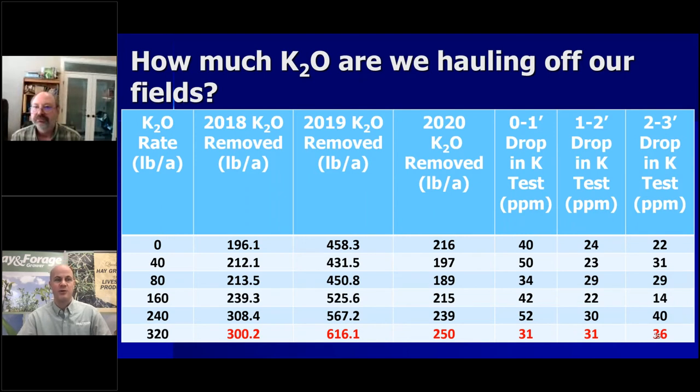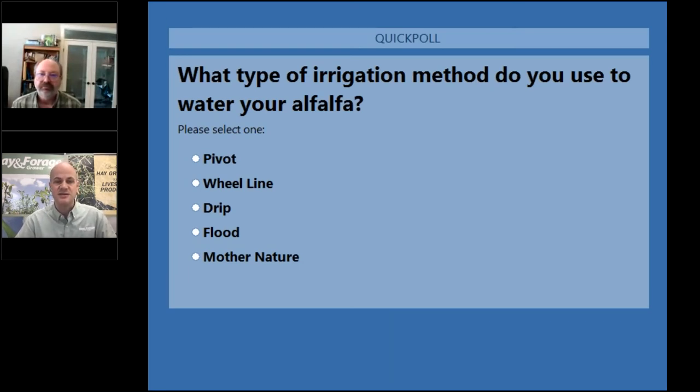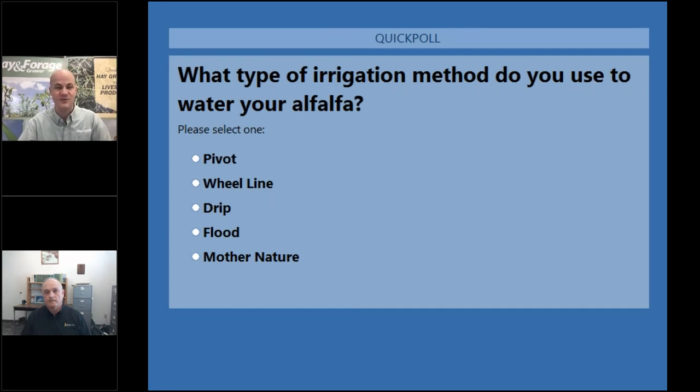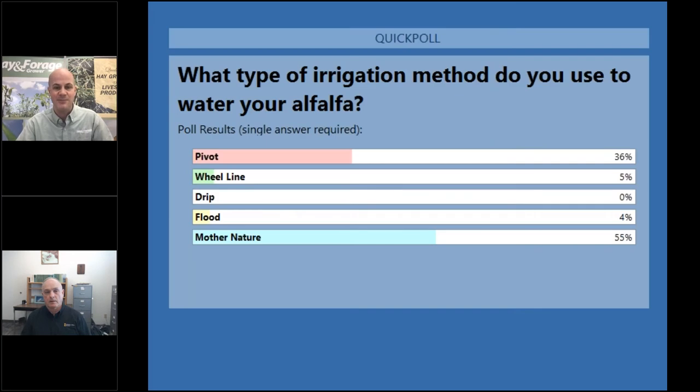We'll go to our final poll question today and invite Glenn to turn on his video camera. The question is: What type of irrigation method do you use to water your alfalfa? A, pivot; B, wheel line; C, drip; D, flood; or E, mother nature — as in waiting for rainfall. The pivot is a strong answer, and certainly mother nature as well. Let's talk water and alfalfa.